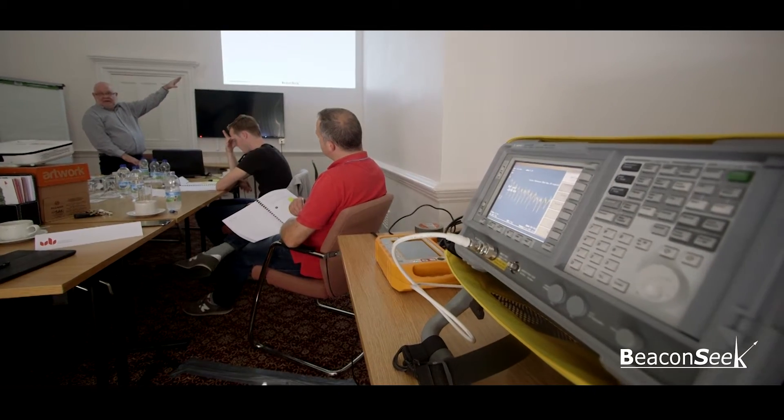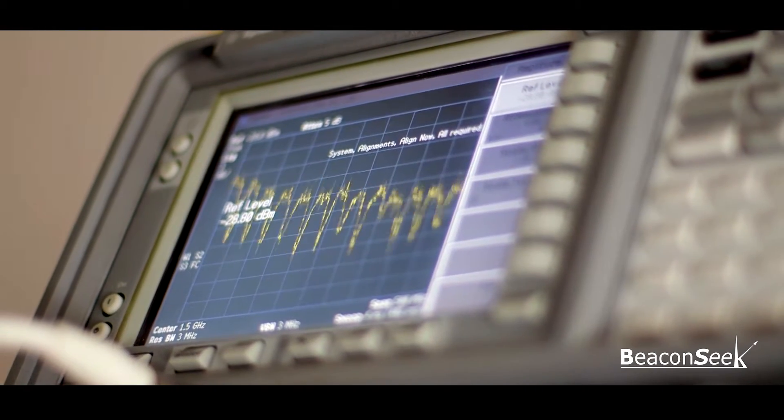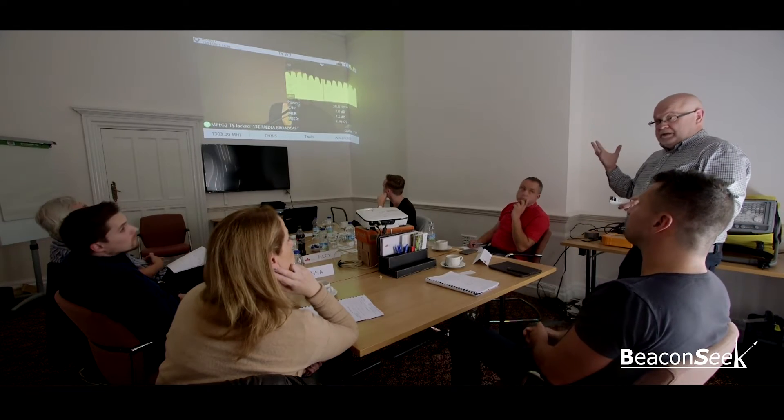The first day is an intensive one. It is not a boring PowerPoint presentation but a lively and dynamic learning experience. We look at live signals as they are received from satellites and discuss how and what we are seeing.